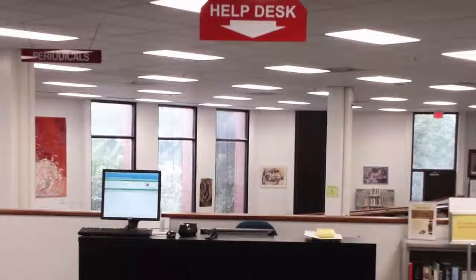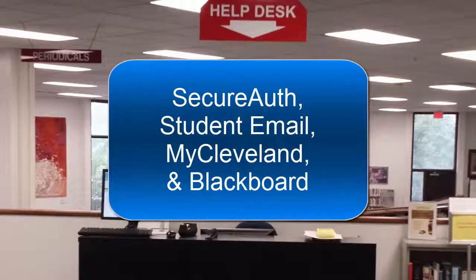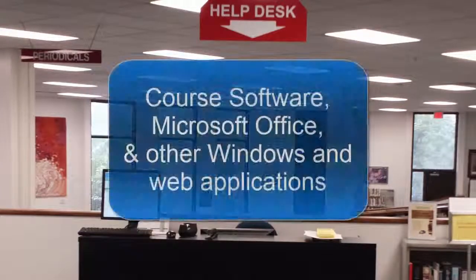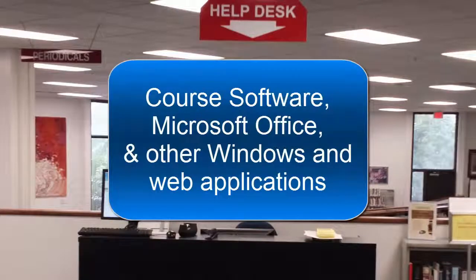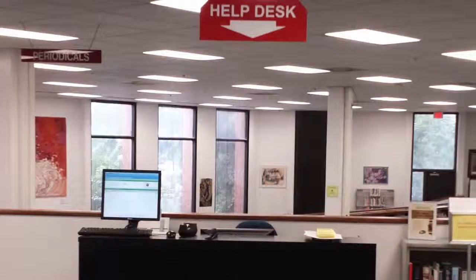The Student Technology Help Desk is located in the Jim and Patsy Rose Library. The Help Desk staff assists students with college systems like Secure Auth, Student Email, My Cleveland, and Blackboard. The staff is also available to help with other common technology-related problems, including course software, Microsoft Office, and other Windows and web applications.